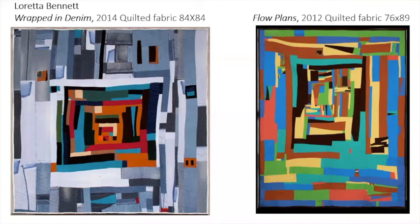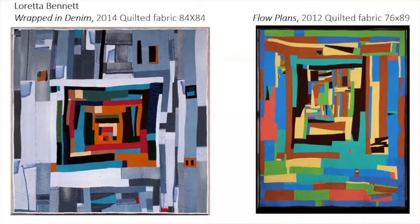The last one reminded someone of Marsden Hartley. Yes — Marsden Hartley drew a lot from folk art. And Milton Avery, again folk art.